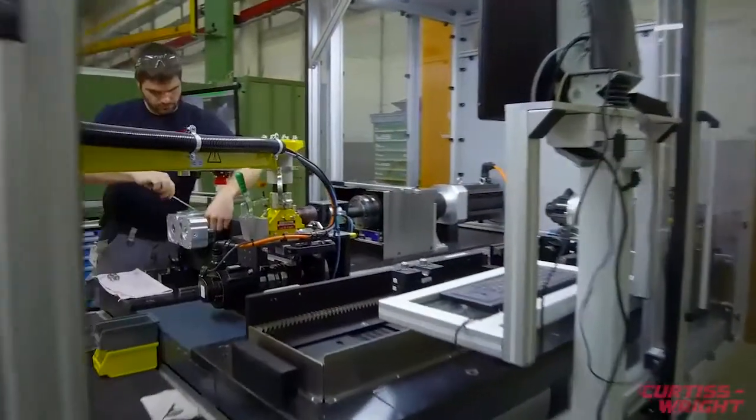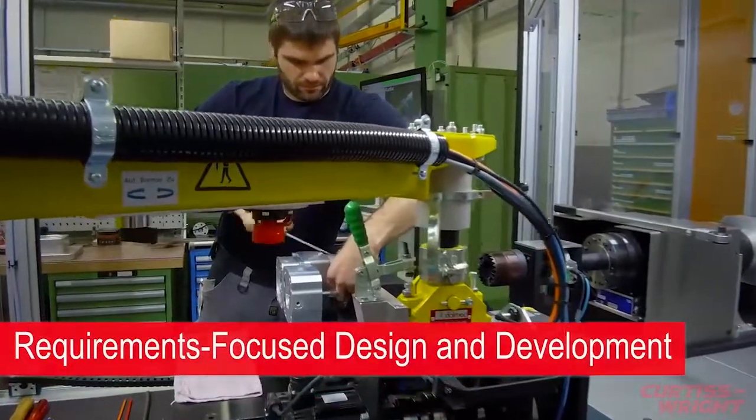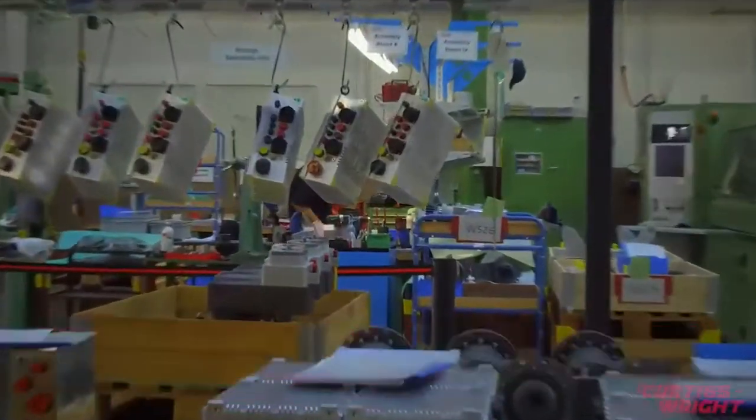We ensure from the beginning, along a V-model process, that we do all developments according to customer needs and requirements, and ensure with milestone reviews that we do the right thing for the right requirement at all stages in the process. Our unique system is ideal for new development as well as for upgrades. Replacing old hydraulic systems with electromechanical solutions is one of the most cost-effective and quick actions a customer can develop with us.